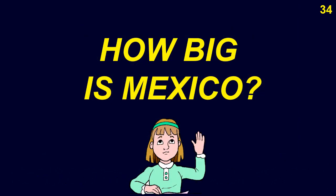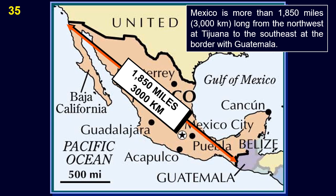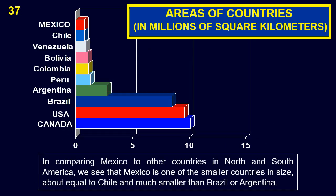Mexico is more than 1,850 miles (3,000 km) long from the northwest at Tijuana to the southeast at the border with Guatemala. The area of Mexico is 0.76 million square miles, or 1.97 million square kilometers, compared to the US at 3.7 million square miles and Canada at 3.9 million square miles. Mexico is one of the smaller countries in size in the Americas — about equal to Chile and much smaller than Brazil or Argentina.